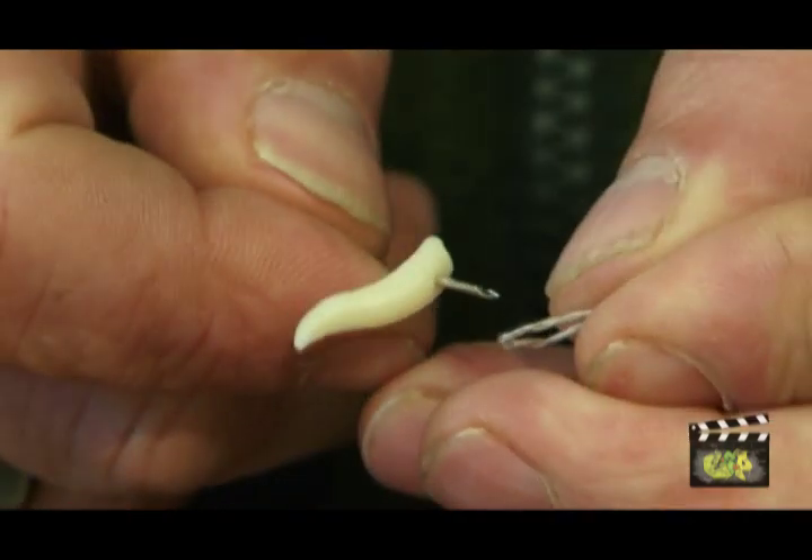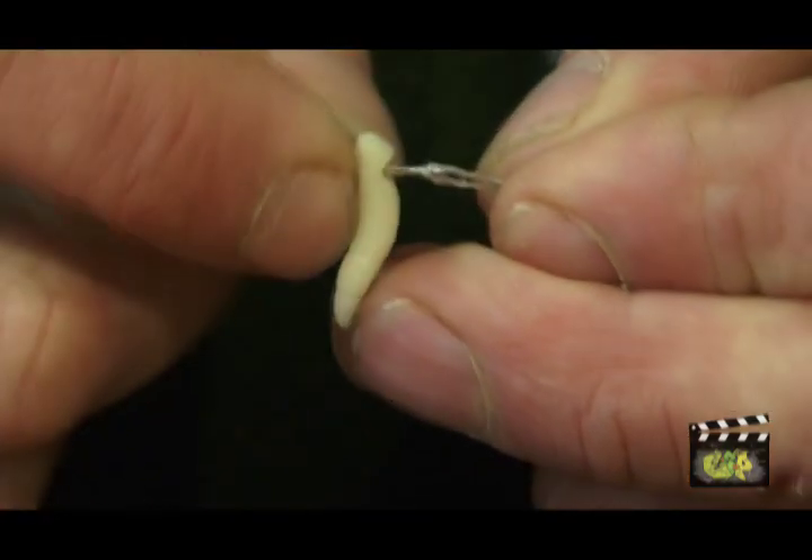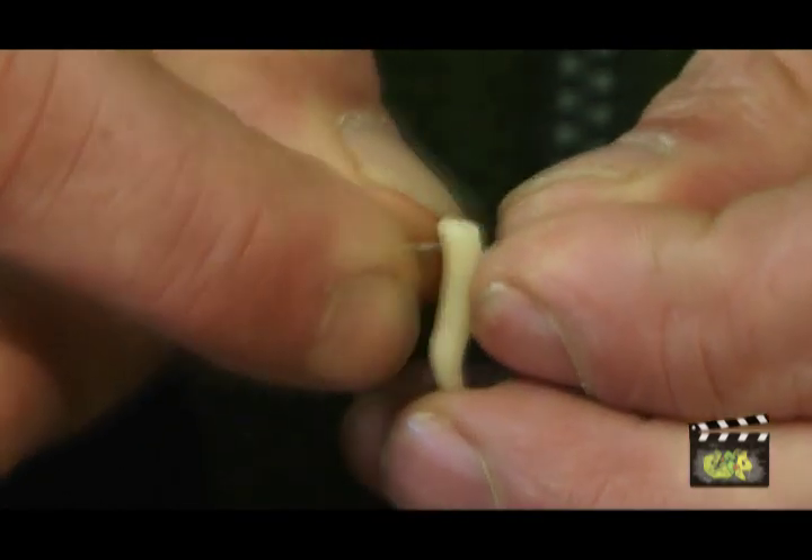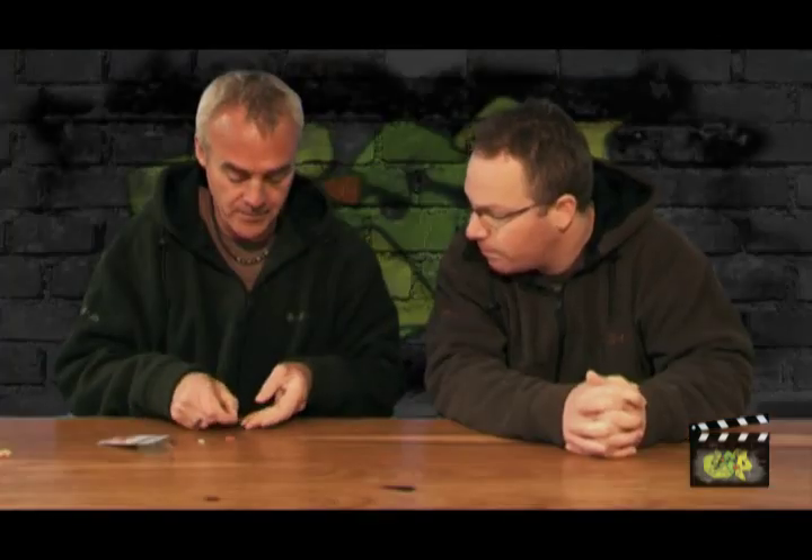What I do is take one maggot and turn the needle through the body of the maggot sideways on. You're not just nicking it — you go right through it. Then pop that on there and slide it right down to the bottom. You can do it with more — I use two maggots, but you can do it with more than that.